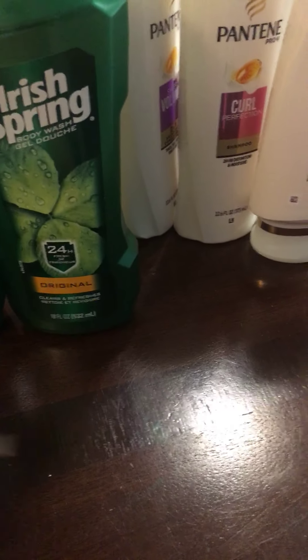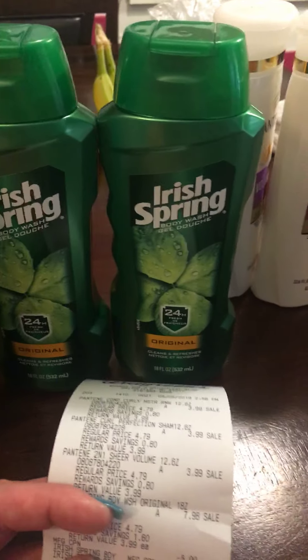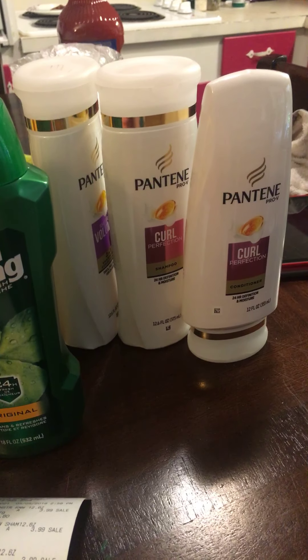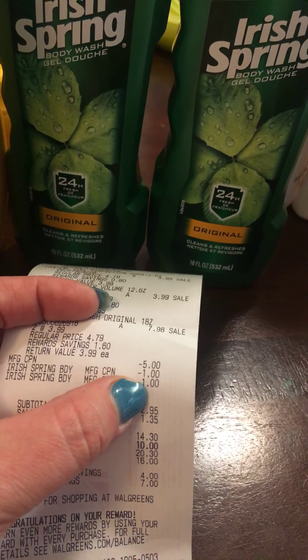This transaction is really really good — I love it because it's a money maker, because I hit Beauty of course, but it's still a really good transaction even if you don't hit Beauty. The Pantene are on sale for $3.99 each, and so is the Irish Spring. When you buy three Pantene you get 5,000 points back. When you buy two Irish Spring you get 5,000 points back — two different promotions. On the Pantene I had a $5 off three Pantene products coupon, and on Irish Spring a dollar off each, so my subtotal was $12.95.